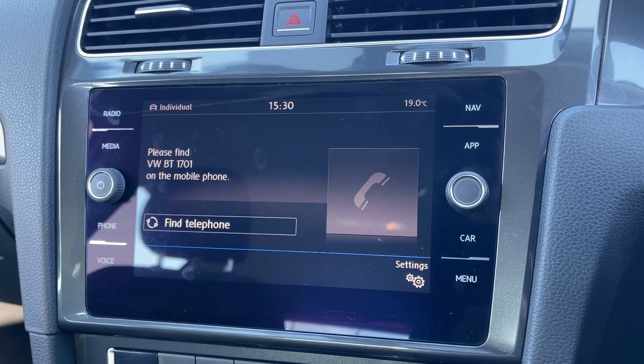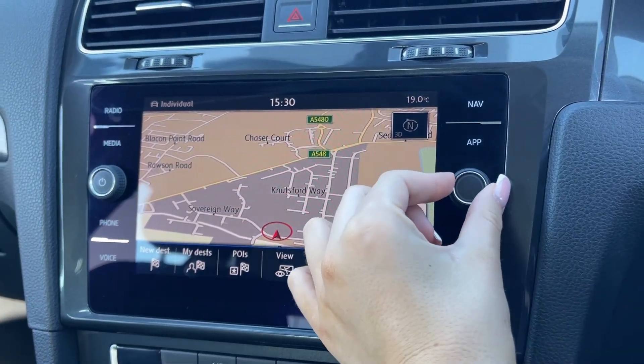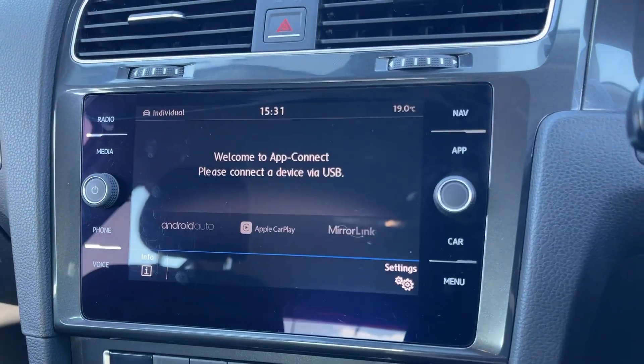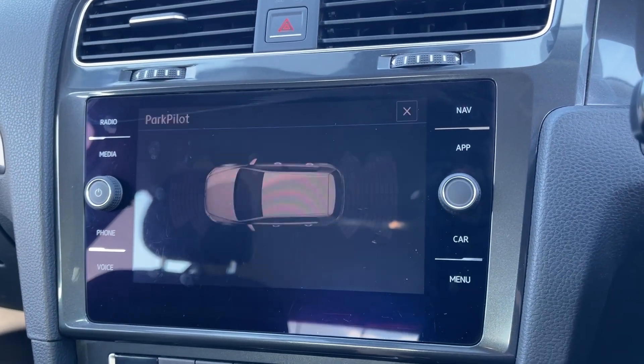You can use the Bluetooth feature for taking and making phone calls while out on the go and the Golf also comes equipped with the full satellite navigation system. However if you'd prefer you can also connect your devices to use Apple CarPlay and Android Auto and access your phone's apps and maps.